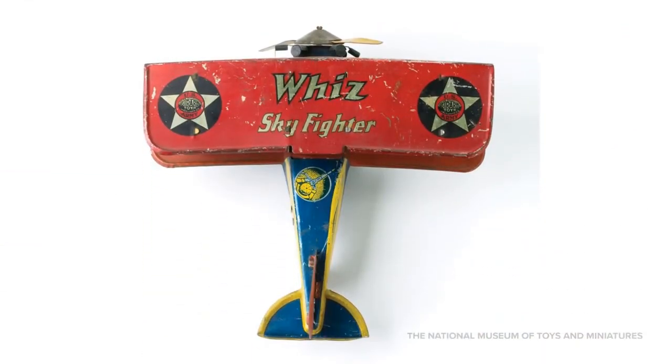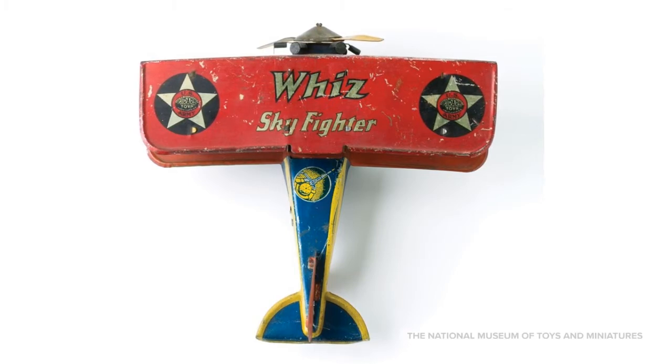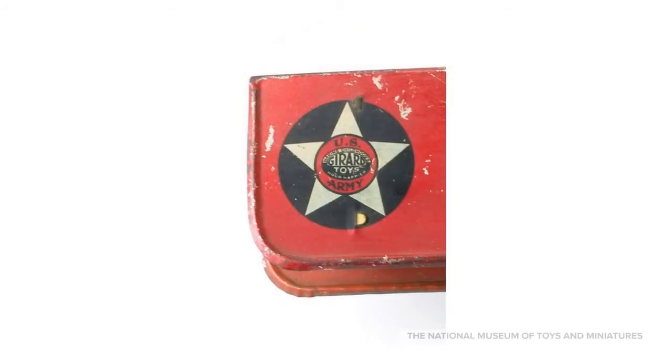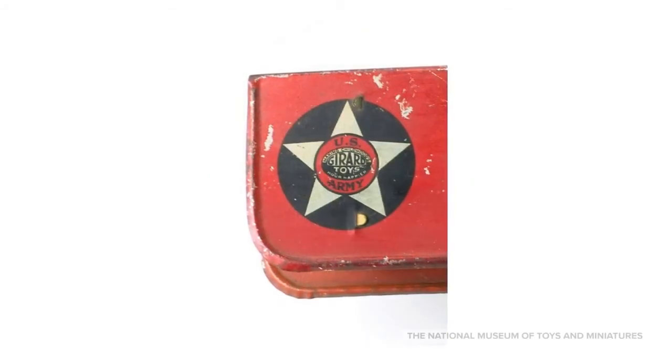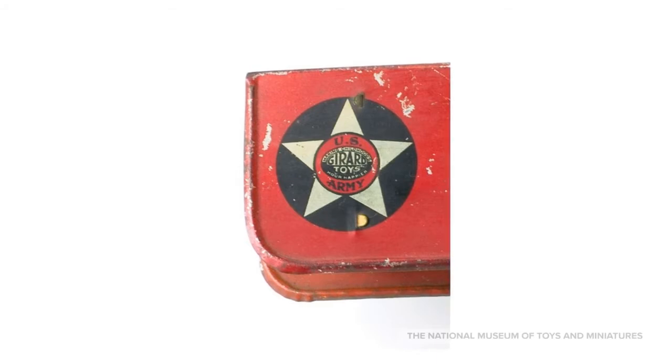Only 11 short years after the Wright brothers flew the first successful airplane in 1903, airplanes began to be used in World War I to observe and gather important information. The Wiz Skyfighter dates to around 1925 and looks like the biplanes that would have been used during the war. In order to help soldiers identify friendly planes in the sky, countries developed their own unique symbols for the wings. The marks on this toy plane resemble one of the identifying marks used for the United States for a period of time.